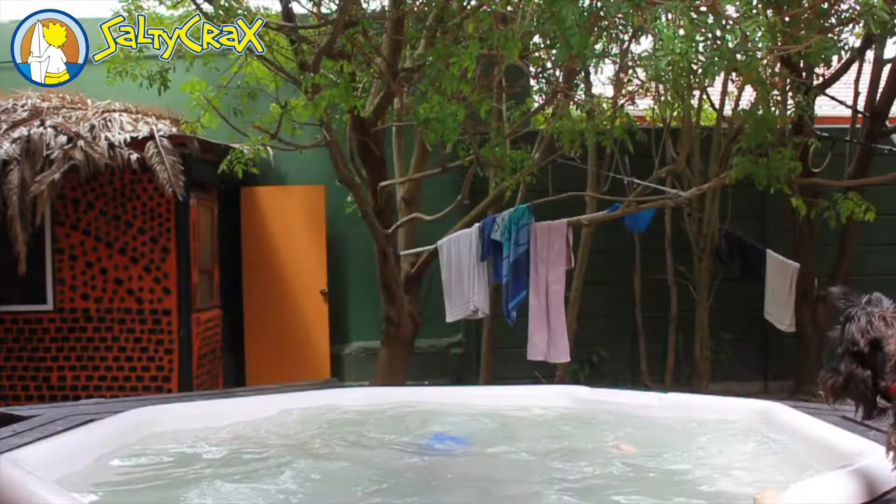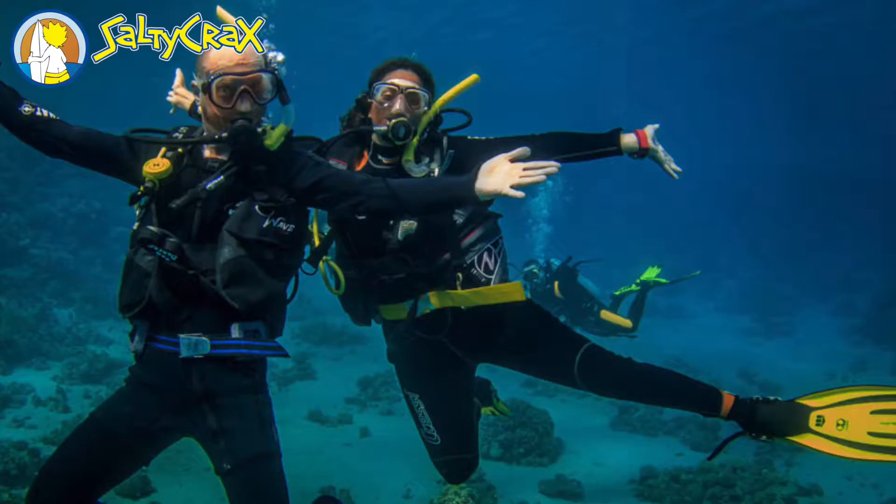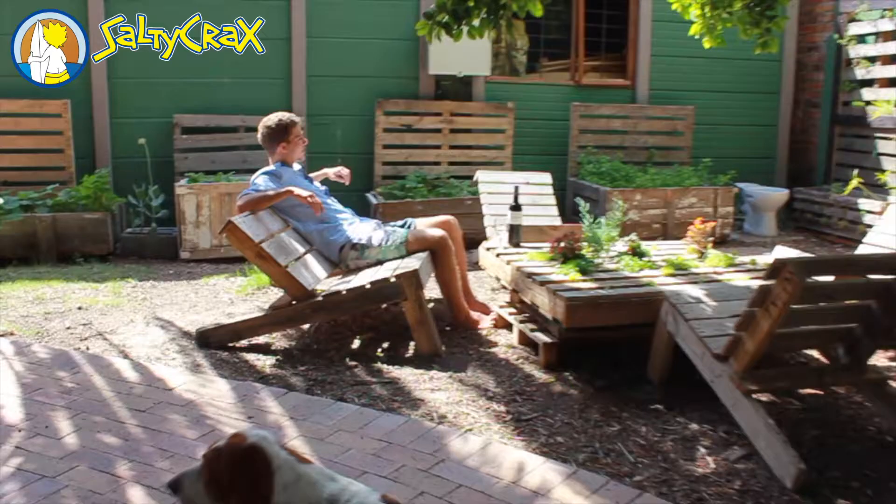Hi there! I'm practicing my scuba diving. I'm doing the six-day PADI open water dive course. With this course, you will receive formal lectures. You will then be able to practice what you have learned in the only custom-made heated dive pool in Cape Town before your first sea dive.